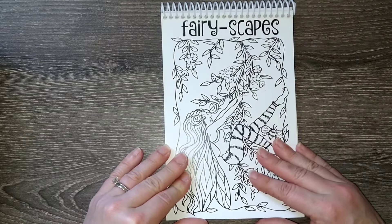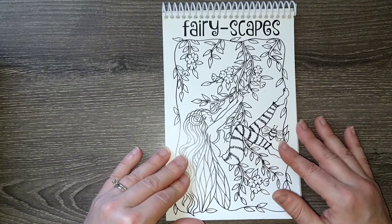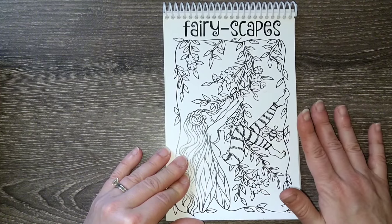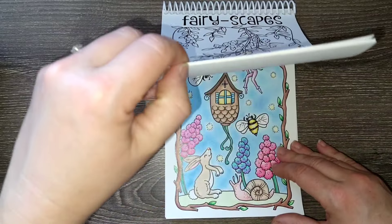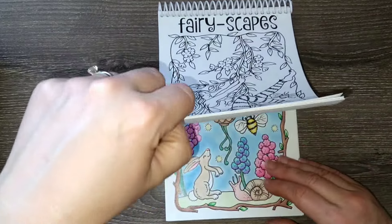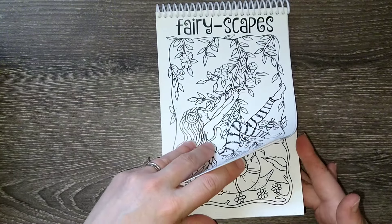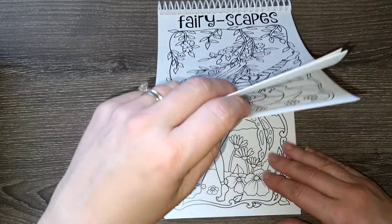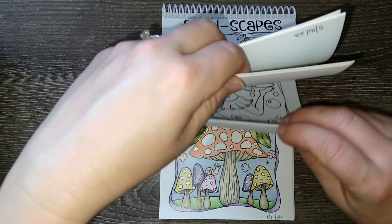I got a page done in Mythographic Dream Garden, two pages in Ivy and the Inky Butterfly — one was quite a small page but I'm still counting it — one in Whimsy Girls Through the Decades, one page in Optical Illusions, one page in Gnome Sweet Gnome, and one page in Garden Circles. So I made a lot of progress on this list for the month, which is great.